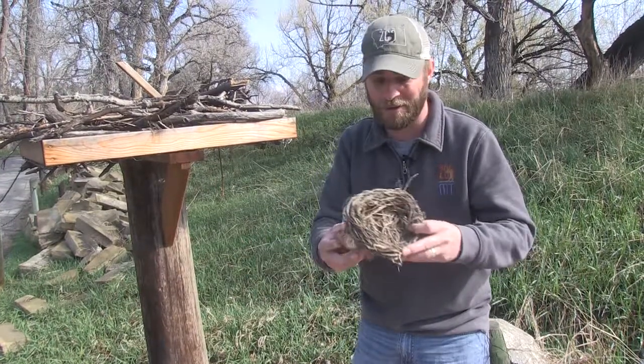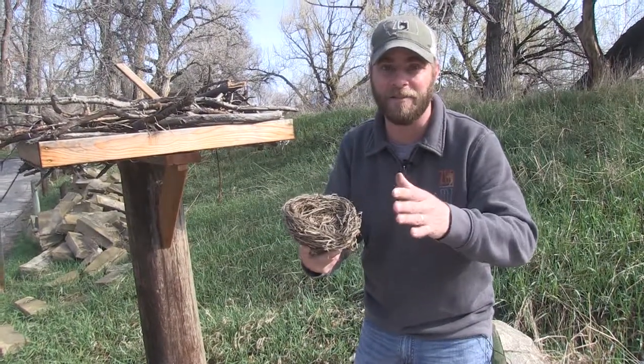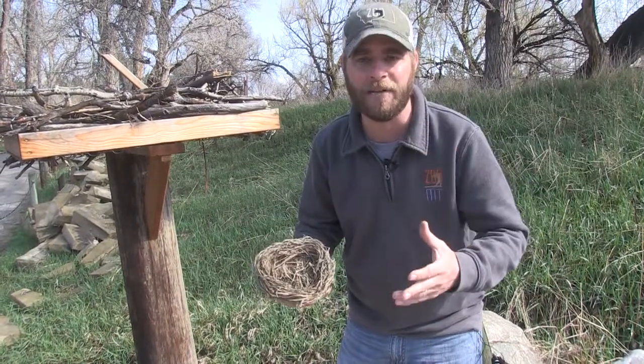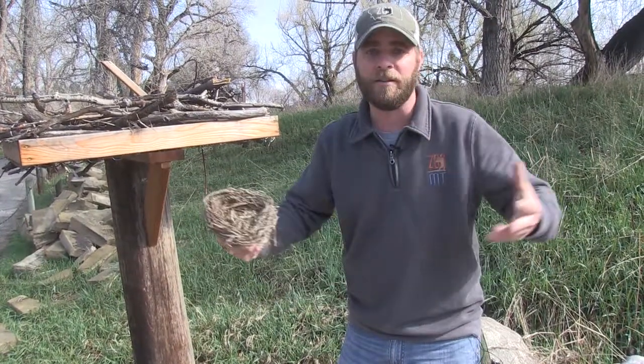But the birds have to build them to get ready for the season when babies are born. So let me talk about how to identify some nests. Here in Montana we've got so many different kinds of birds and so many different kinds of nests, from the tiny to the giant.